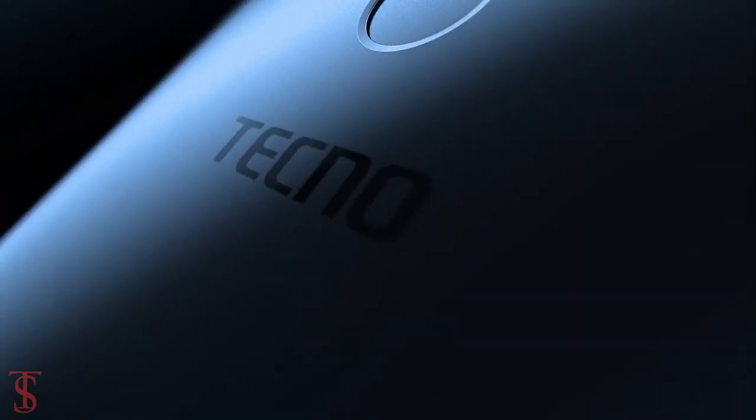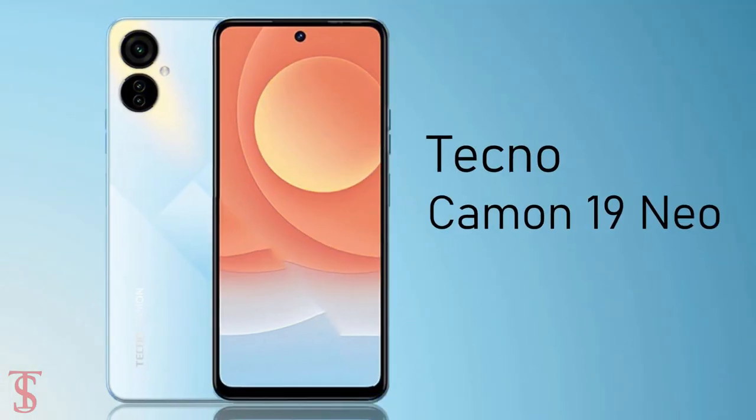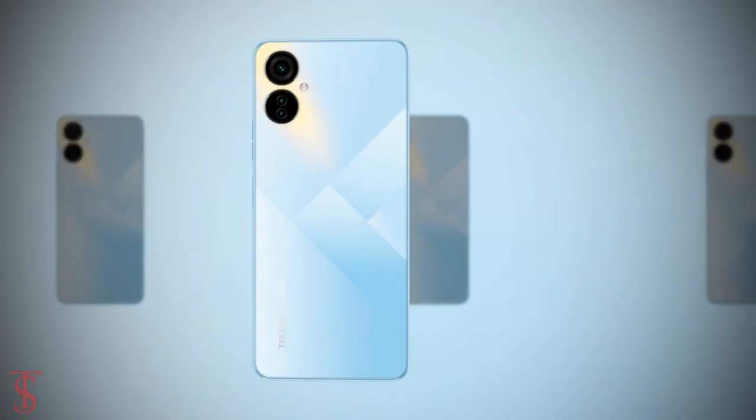The Chinese smartphone maker Tecno has launched its new smartphone under the Camon series in Bangladesh, called the Tecno Camon 19 Neo, with a stylish rear panel design.